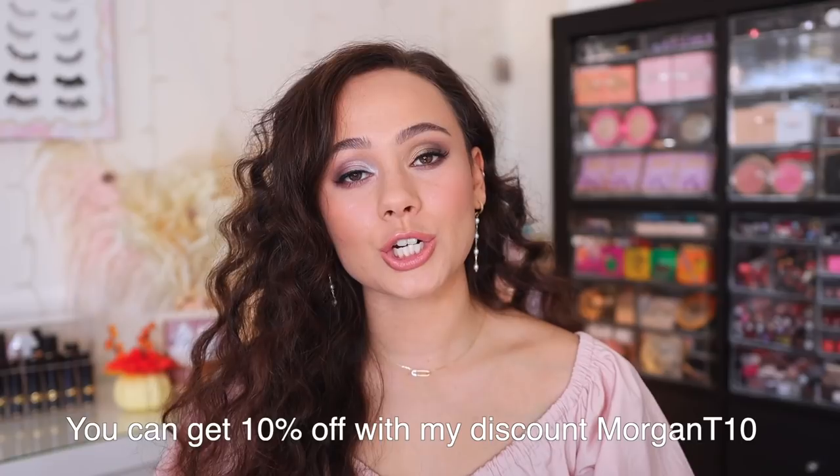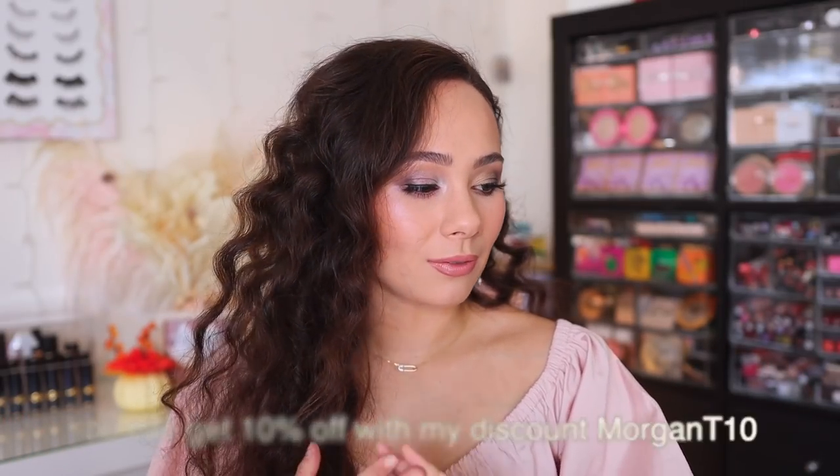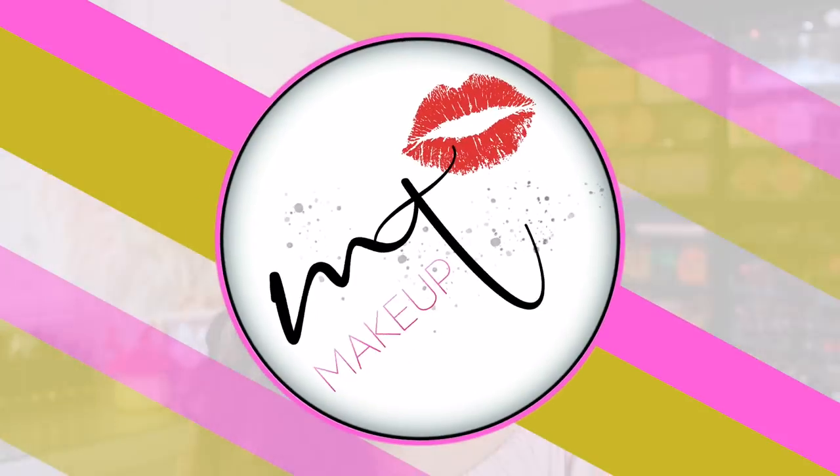A huge thank you to Ana Luisa for sponsoring today's video. Make sure you guys click the link in the description box and it will take you to all the pieces that I'm wearing, and then you can take a look at all the other gorgeous pieces that they have. Thank you guys so much for being subscribed to my channel and liking this video — I will see you all in the next one. Bye guys, have a good one.